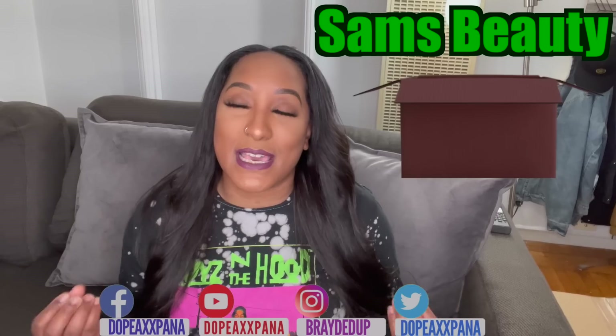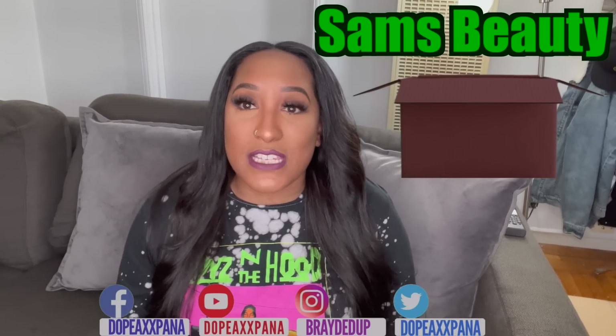A lot of you guys asked where I get my braiding hair from. I do like to purchase it online because it's just cheaper than going to your beauty supply. So I decided to create a series where I'm going to be doing hauls from some nice online beauty supply stores. Today we're going to start with Sam's Beauty. None of these videos are sponsored — this is just me being a regular consumer purchasing products.